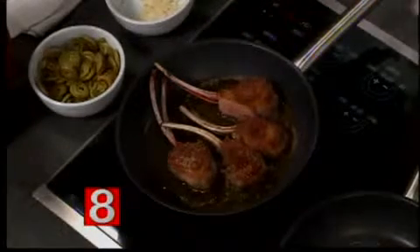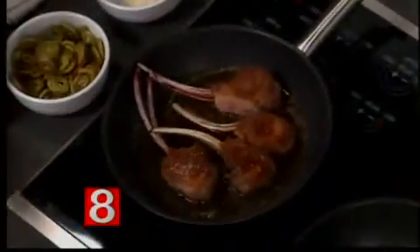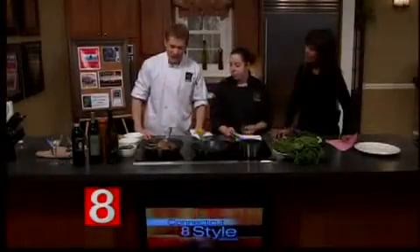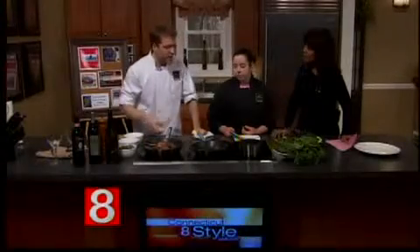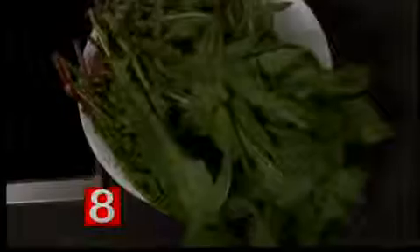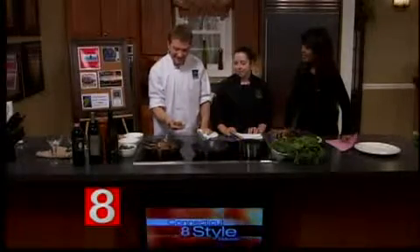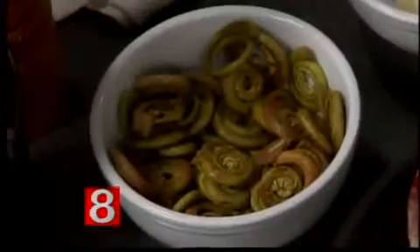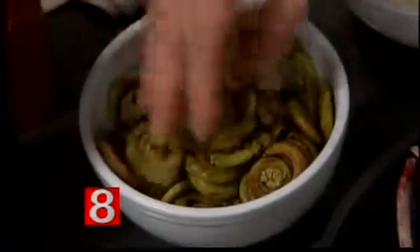Usually it would be grilled, but we don't have a grill here, so we just do it right in the pan. It's just delicious — you can do it right in the pan at home as well. We're going to serve it with kind of a wilted salad of fresh dandelion greens. We actually got them from a local farm, so they're nice and fresh. And some fiddlehead ferns — they grow pretty much wild all over Connecticut.